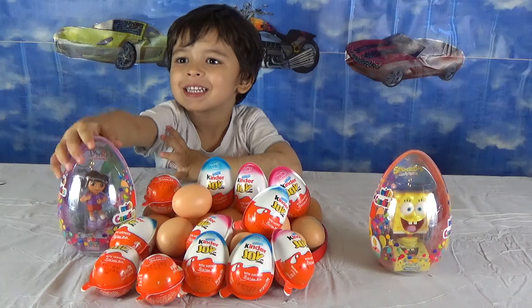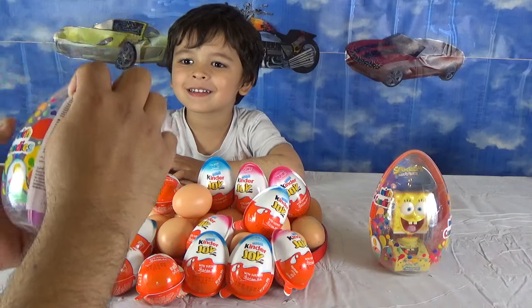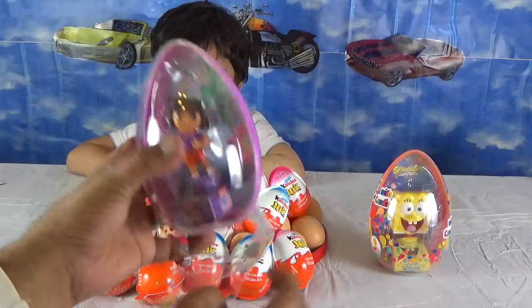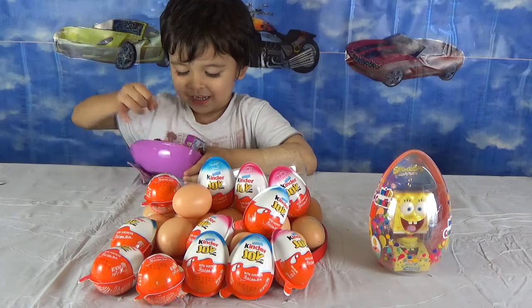So we'll start opening the eggs and we'll see what surprises we have. You want to start with Dasha? Let's start with Dasha. You want me to open it for you? It opens right from here. And here goes Dasha. I want you to open it. Open it. Show it to everybody.